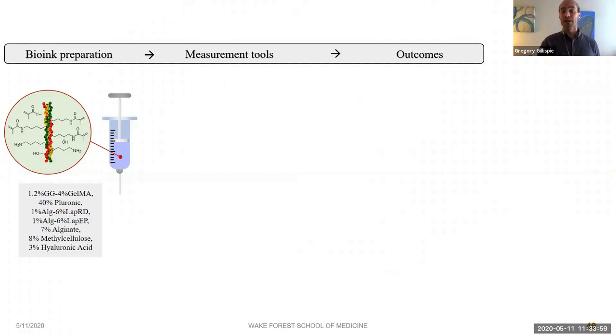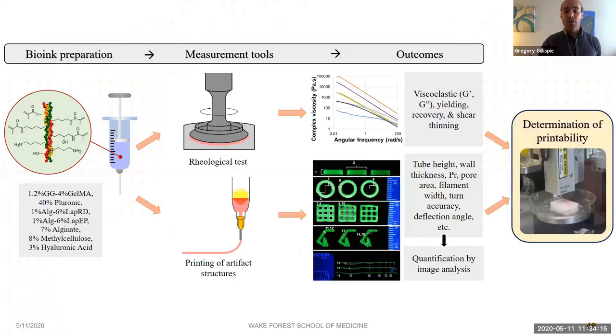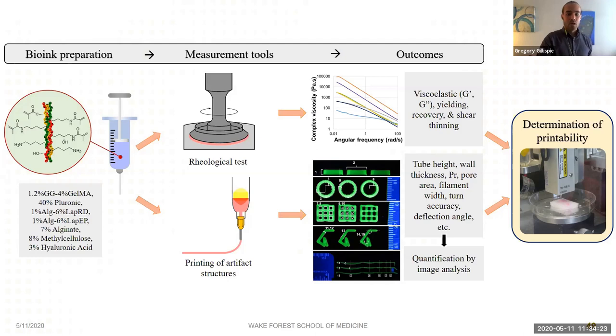For this study, we wanted to cast a much wider net. We looked at seven different bioinks chosen to capture the full range of possible behaviors and outcomes, testing each on both the rheometer and the bioprinter. We've looked at both extensively, fully capturing rheological behaviors and printing outcomes. The list of artifact outcomes includes the five-layer tubular structure, the crosshatch structure, a four-angle turn accuracy structure, and an overhang collapse structure.